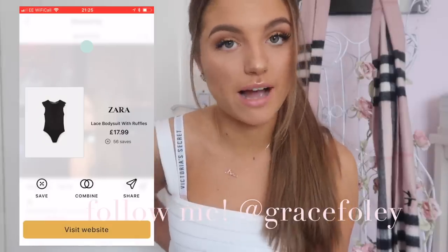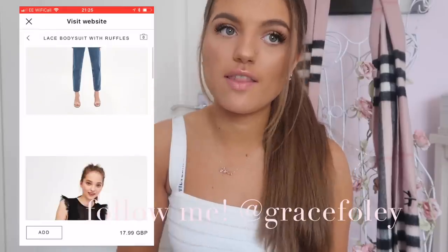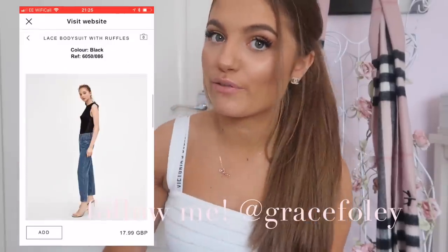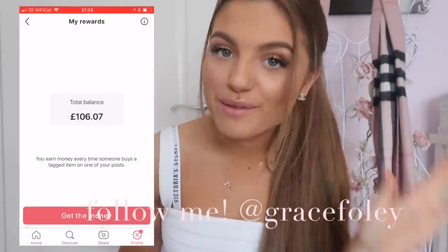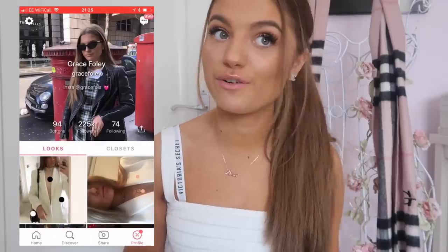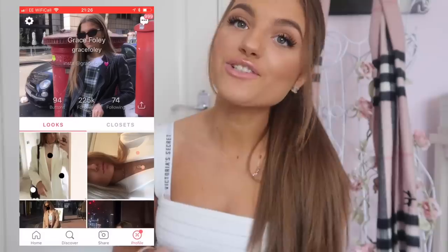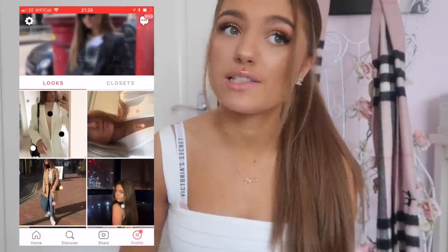If you guys want to see some of my outfits, or if you like my style or a favorite YouTuber's style, the chances are they'll have uploaded a picture from a day where they haven't posted the outfit on Instagram — so you get kind of a sneak peek. What's even better is that anyone can earn money from this app by just uploading their outfit and tagging buttons. This app is not just for influencers, it's for you guys too, so you can get involved. Make sure you download 21 Buttons — I'll have the links in the description — and follow me so you can see all my outfits.